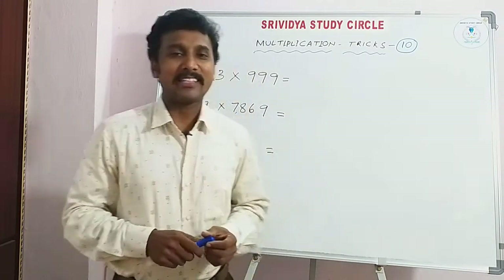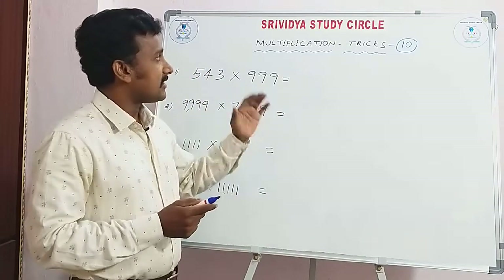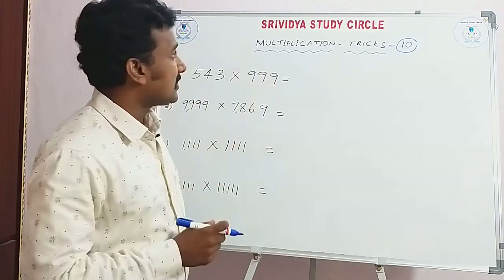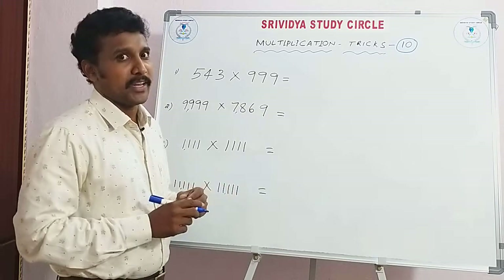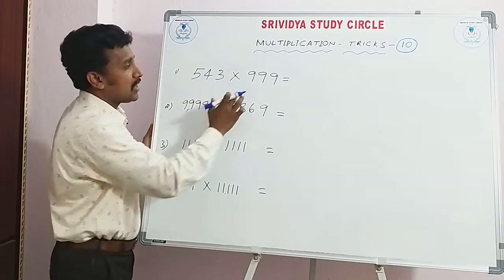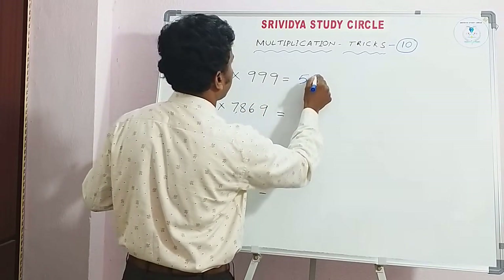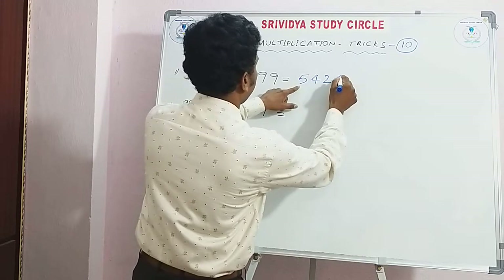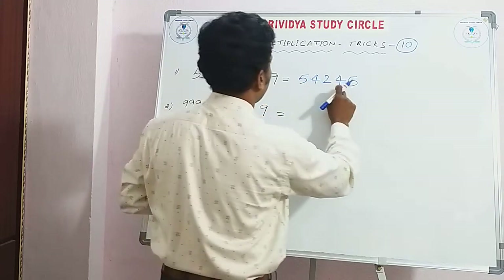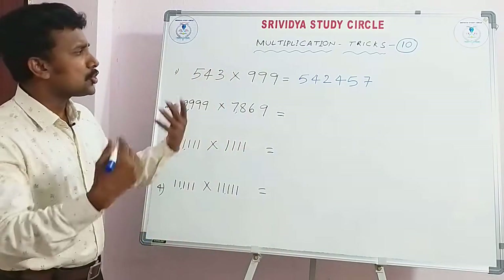Hi friends, welcome. This is the 10th multiplication trick. See 543 into 999 — direct answer. How I am writing here: 9-5=4, 9-4=5, 9-2=7. That is the answer. No need to do any calculation.